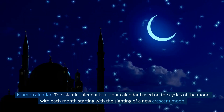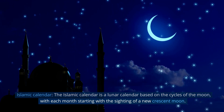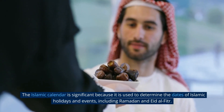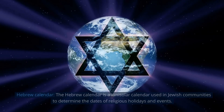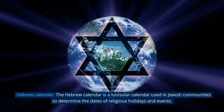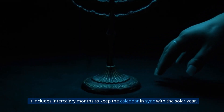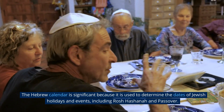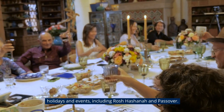The Islamic calendar is a lunar calendar based on the cycles of the moon, with each month starting with the sighting of a new crescent moon. It is significant because it is used to determine the dates of Islamic holidays and events, including Ramadan and Eid al-Fitr. The Hebrew calendar is a lunar-solar calendar used in Jewish communities to determine the dates of religious holidays and events. It includes intercalary months to keep the calendar in sync with the solar year, and is used to determine dates of holidays including Rosh Hashanah and Passover.